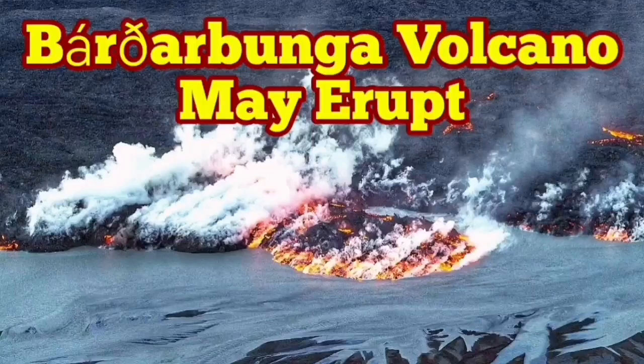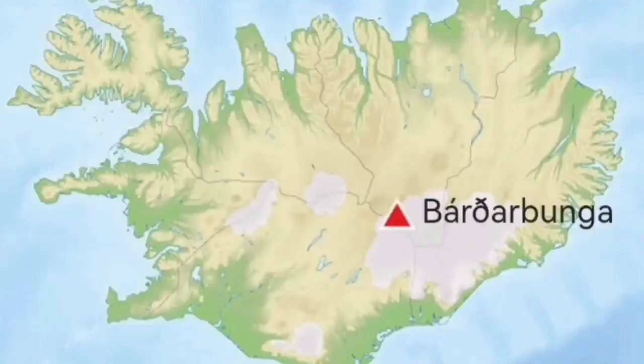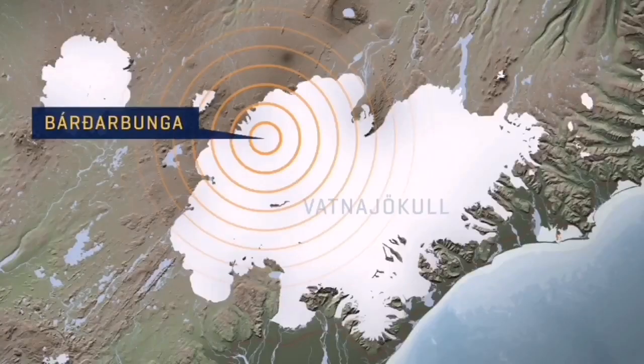The Bardabunga volcano is the second highest mountain in Iceland. It is an area 200 km long, and we had an earthquake in that area.